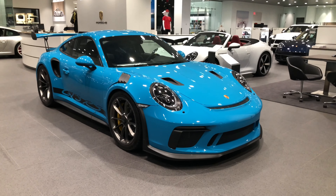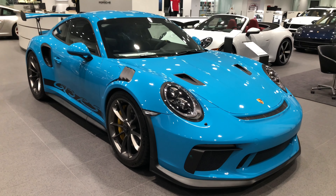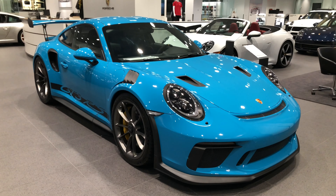Hey Porsche fans, Rich DelMazio from Porsche Greenwich. I just want to show you a quick look at some of the cars we have here before I lock up tonight. This is a brand new 2019 GT3 RS in Miami Blue. This car is brand new, ready to roll.